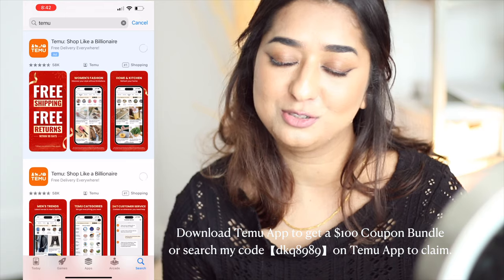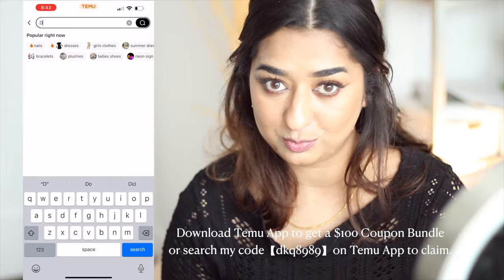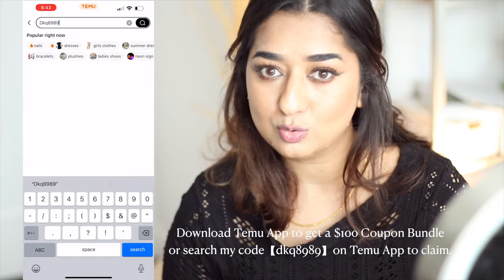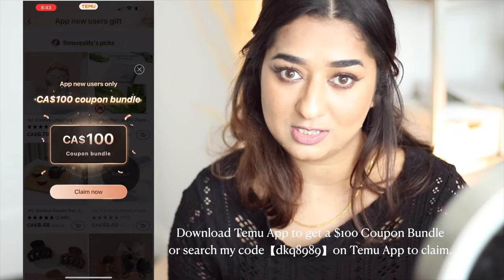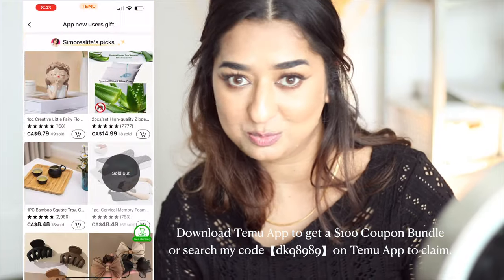Now the exciting part — if you guys download the Temu app, I encourage you to do so. If you download it and use this code, you can get a hundred dollar coupon from Temu. Temu is giving a hundred dollar coupon to my viewers. All you have to do is download the Temu app, use the code, and there you go — you have a hundred dollars to spend. All the details are in the description box, and I'm very excited to show these items in my future vlogs as well.